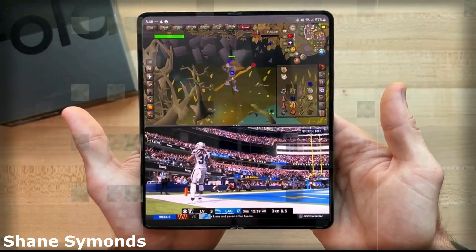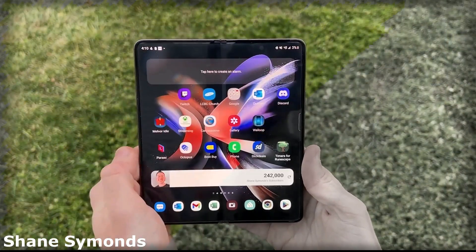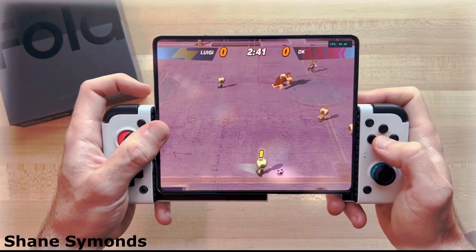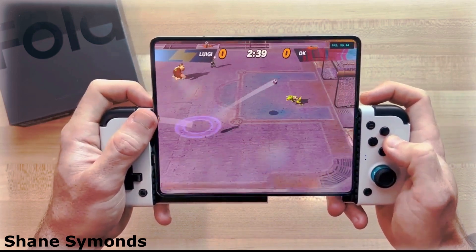The current challenge with the big inner folding screen is that most apps are designed for use on rectangular displays, particularly during gaming, making it difficult to fully utilize the Z Fold's potential.